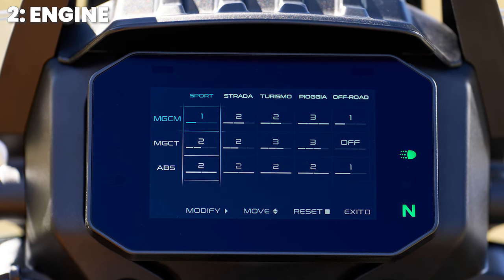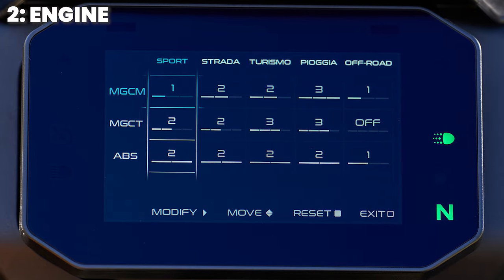The five rider modes are: Sport, Rain, Road, Off-Road, and Tourism — that's genuinely what it says on the spec sheet. You've got four levels of traction control and two levels of ABS control.